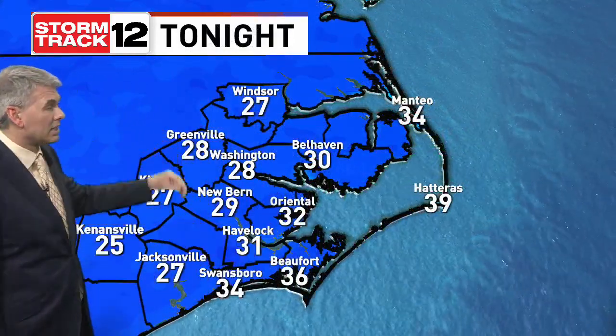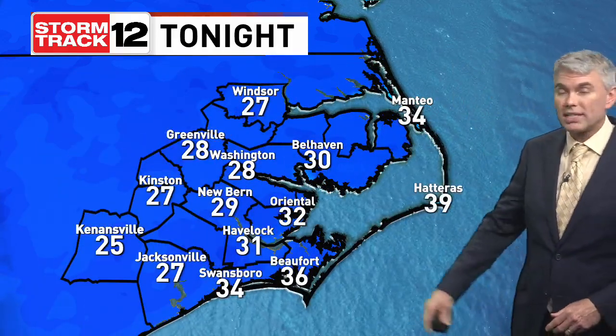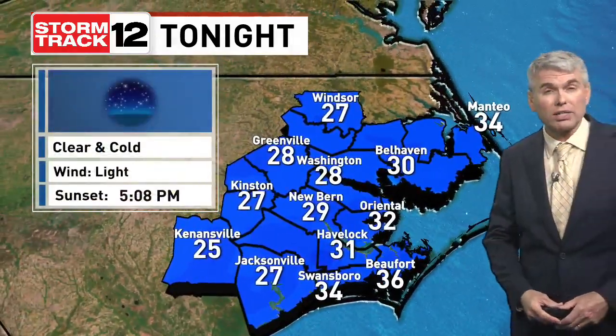Winds die down overnight tonight and those temperatures will drop colder than we were this morning by about 10 degrees. We'll be into the mid to upper 20s, and probably even just barely above the freezing mark along the coastal areas overnight tonight as those winds go light.